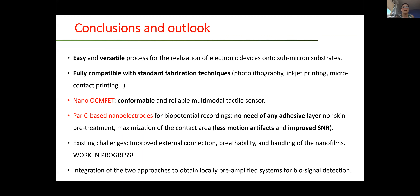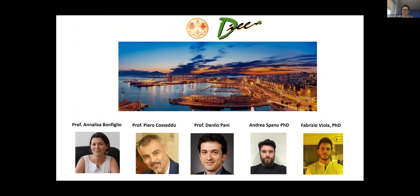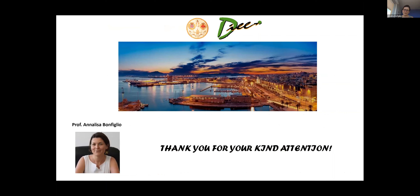In the near future, a possible idea is to try to integrate the two approaches — to have on the tattoo not only the sensing electrode but also some local preamplification circuits for improving the quality of the signal. Let me thank my group at the University of Cagliari, in particular Piero Cossedu, Danilo Piani, Andrea Spano, and Fabrizio Viola. And thank you for your kind attention and for the invitation.